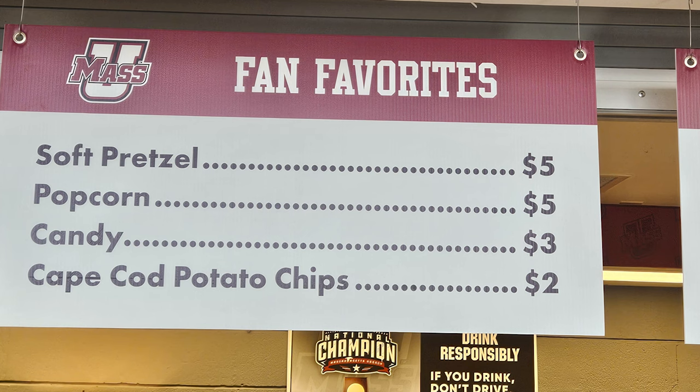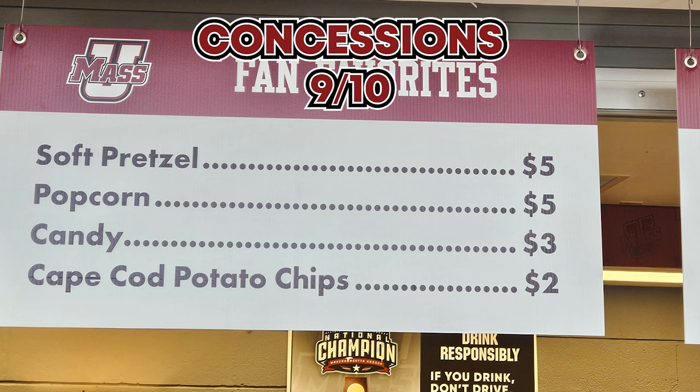I appreciate the fountain drinks being $3 after a few expensive trips in a row. The alcohol was definitely more expensive, but they had an impressive number of concession stands and a wide variety of food. So they're going to get a 9 out of 10.